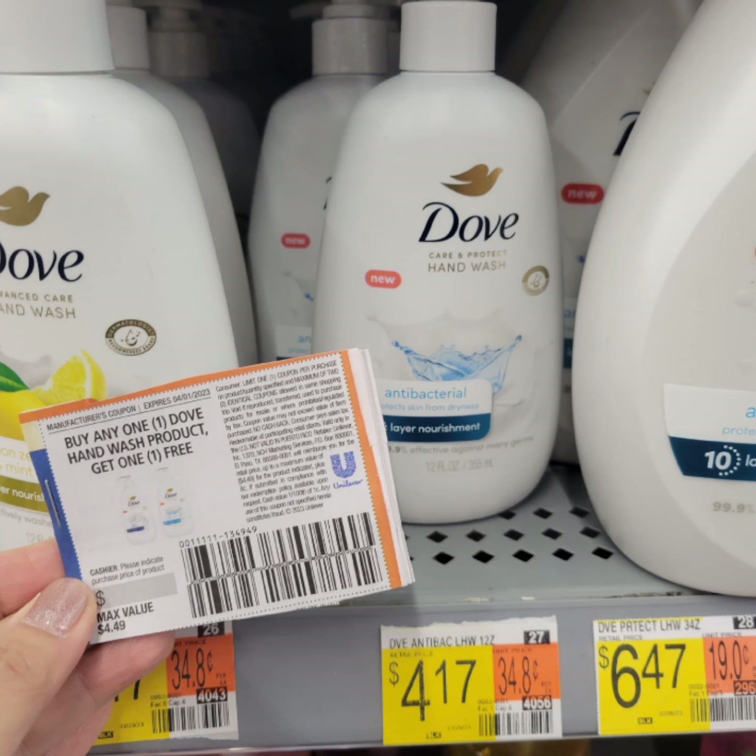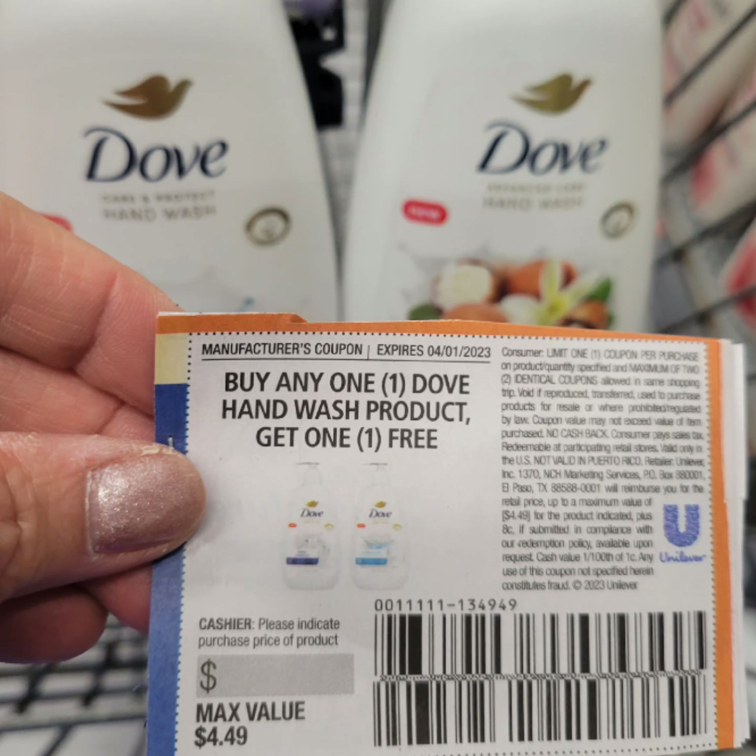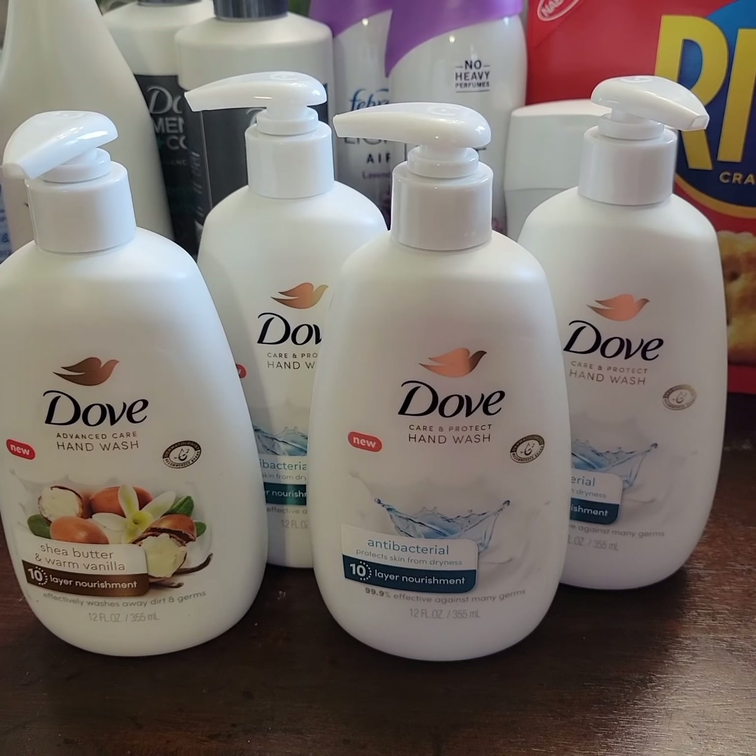Rick's Crackers are two dollars and ninety-eight cents. There's a one dollar and twenty-five cent rebate from Ibotta, which brings the cost down to one dollar and seventy-three cents before tax.